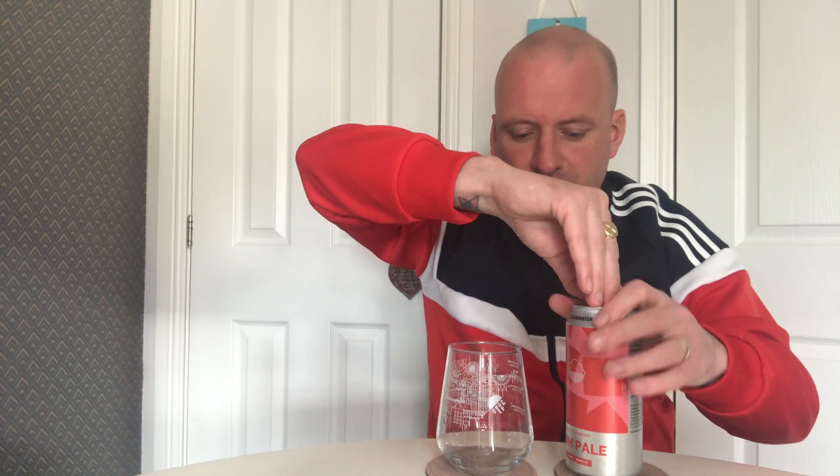The hops in this are Citra, Mosaic and Talus, whereas the IPA which I've already reviewed was Citra, Simcoe, Mosaic and Talus. Just be aware when you go in — although they look very different on the shelf, I nearly missed one, so just be careful when you're buying. It doesn't say the hops on the can; it's got the same kind of writing that was on the back of the last one I reviewed. It says it's brewed at Balmacassie Commercial Park, Ellon, Scotland, which we know to be BrewDog.